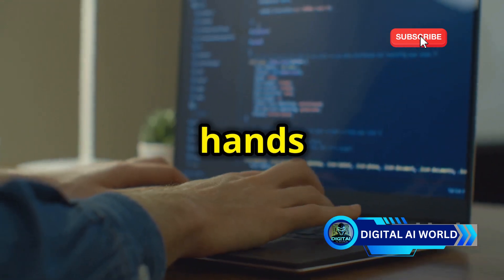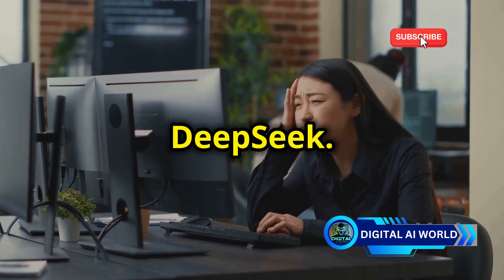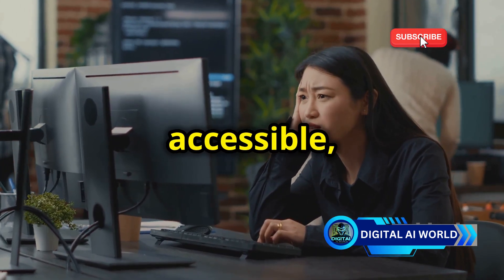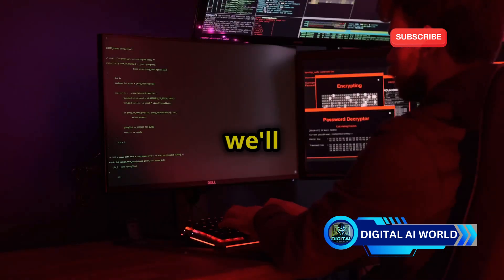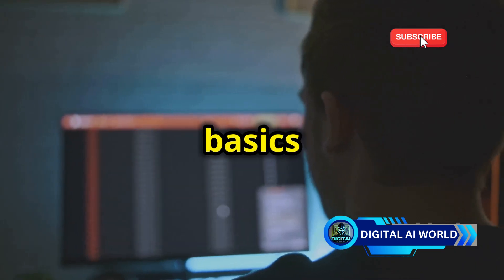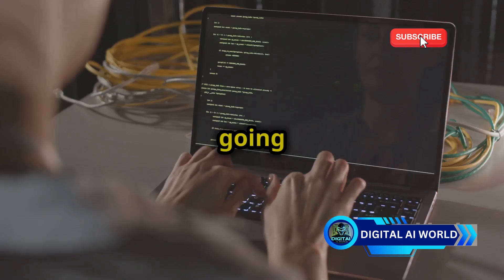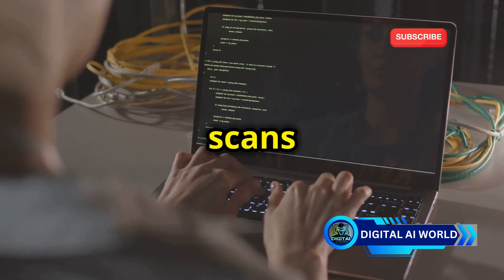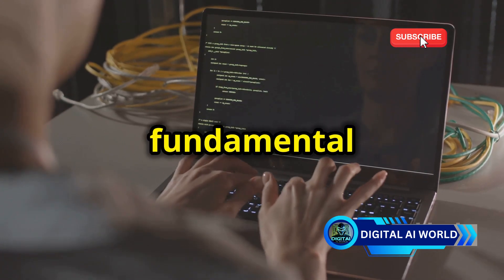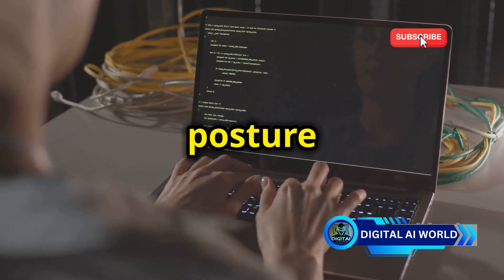Now let's get our hands dirty and craft our first ethical hacking script using DeepSeek. This tool is designed to make the process intuitive and accessible, even for beginners. We're going to create a Python script that scans a target website for open ports. This is a fundamental skill in ethical hacking, as it helps you understand the security posture of a network.